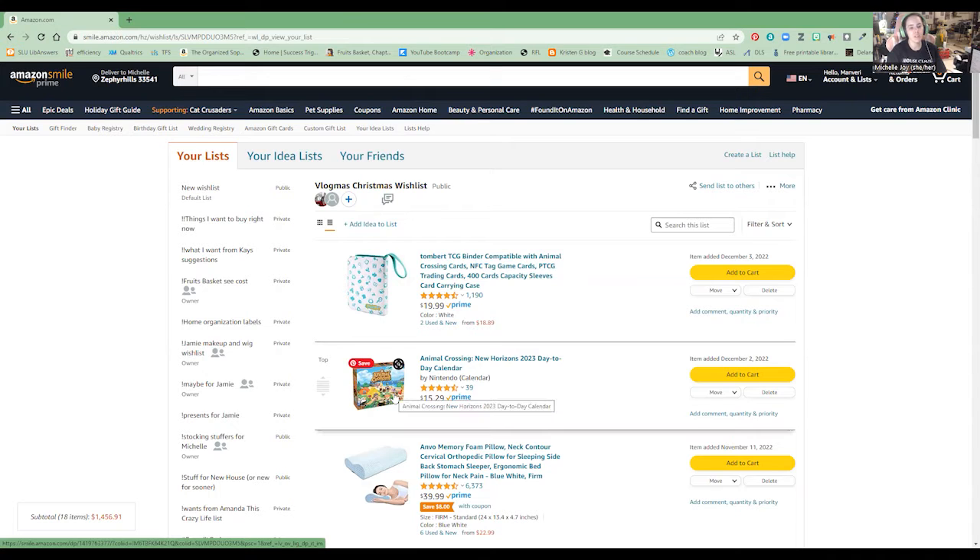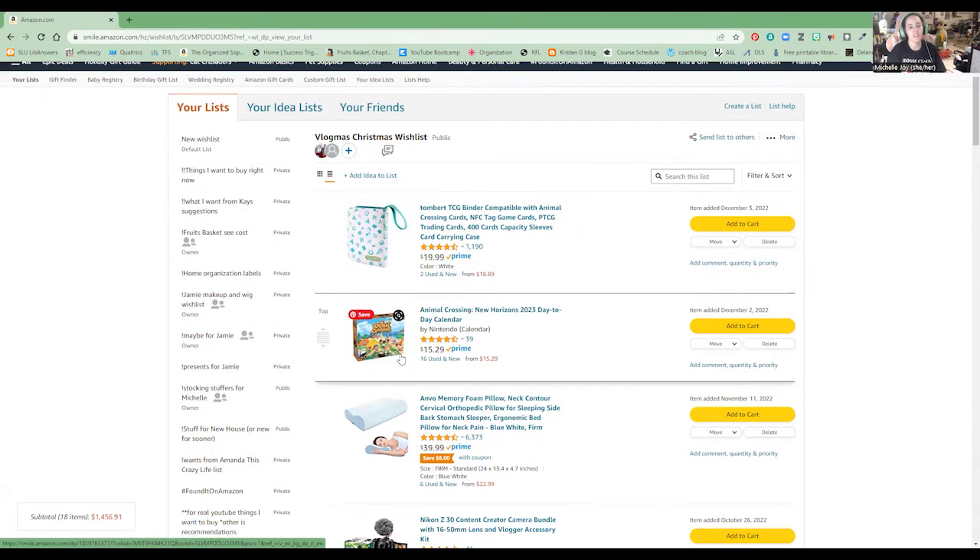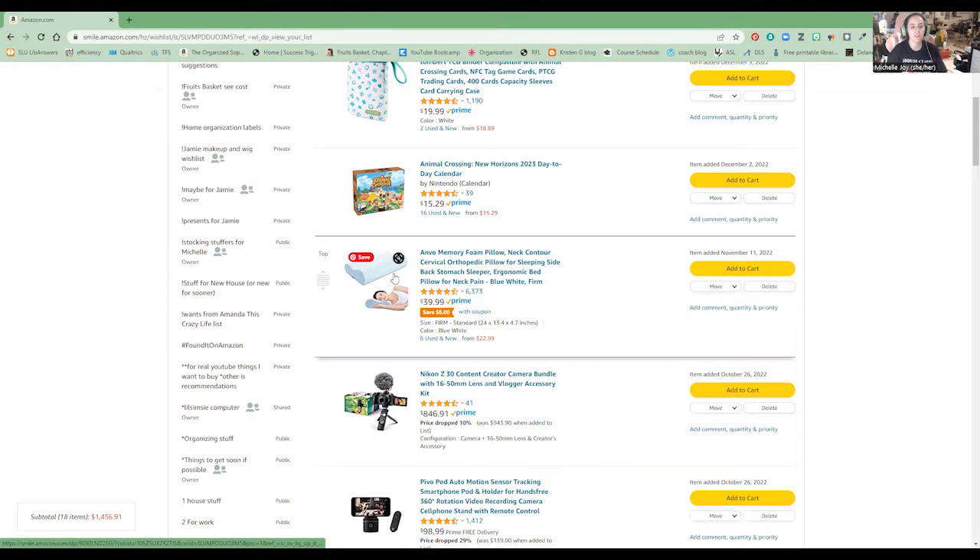The Animal Crossing New Horizons day-to-day calendar has the birthdays of whatever villager has a birthday that day, as well as other events and stuff. I like day-by-day calendars and I thought it was cute. This is the pillow that my chiropractor is suggesting, so that's on there.